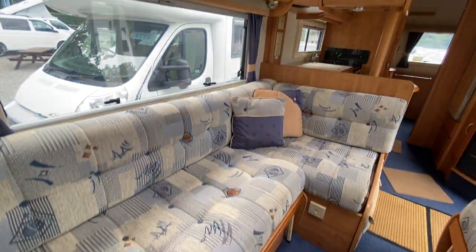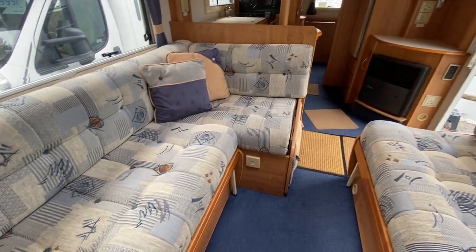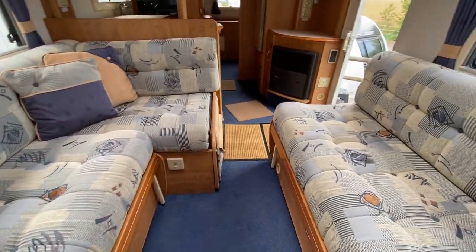You've got a nice lounge area here. There are only two seat belts on here, and this makes into a massive double bed, or you could sleep singularly if you wanted to.